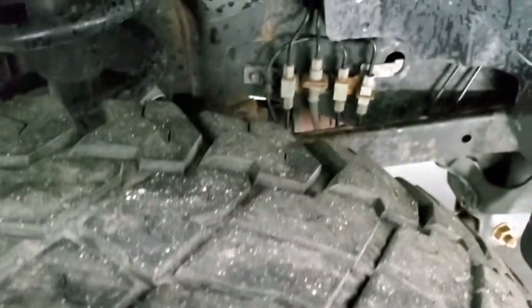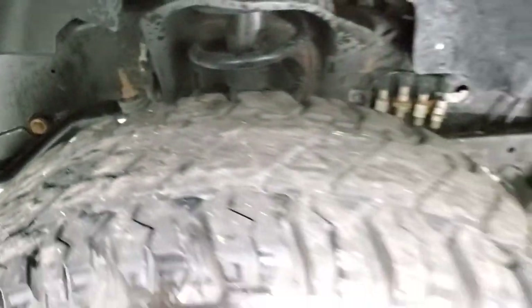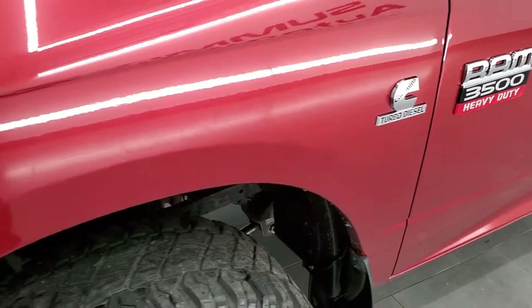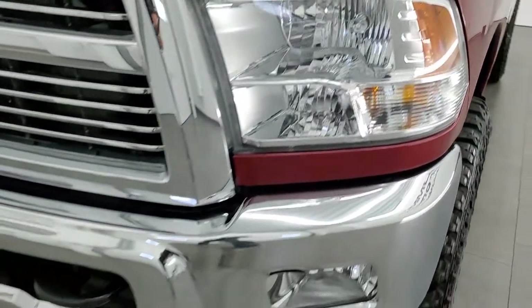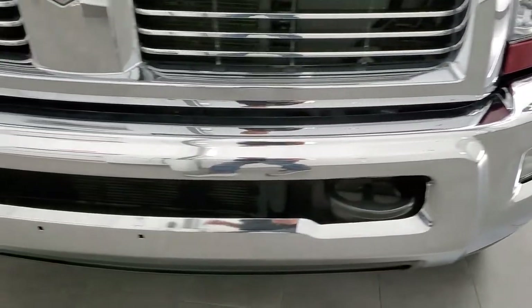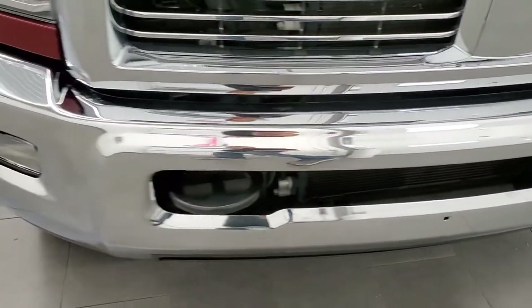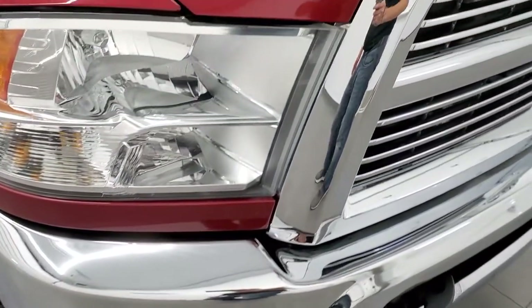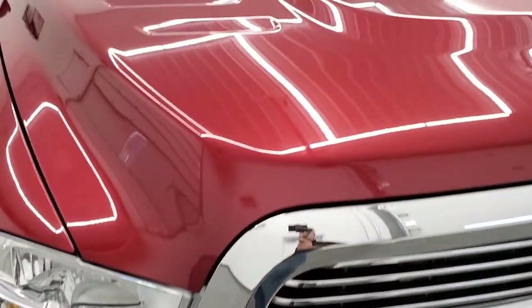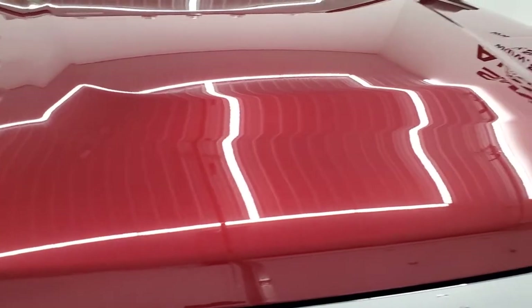Frame and underbody is in pretty nice shape. For being a 2012, the front fender is in excellent condition, no dents or dings on there. It does come with the factory fog lights. Front bumper is in great condition as well.